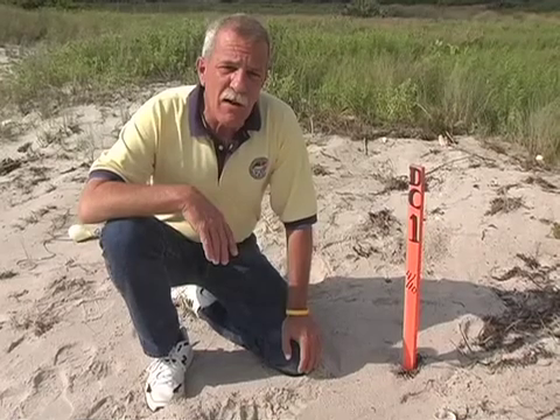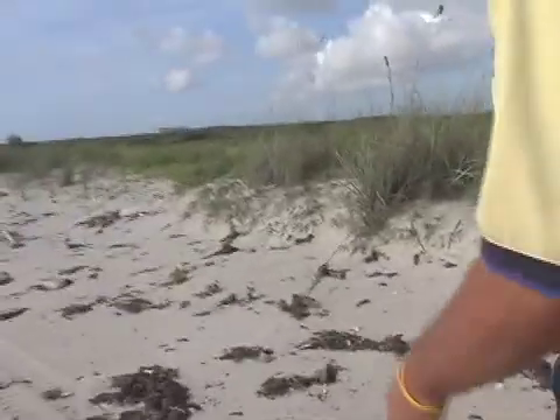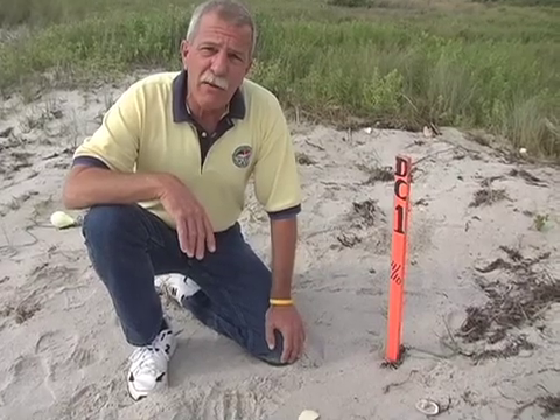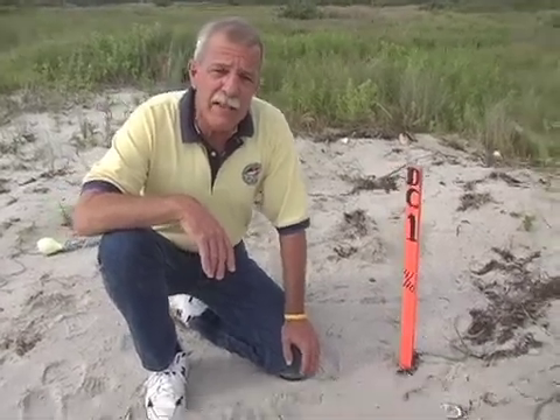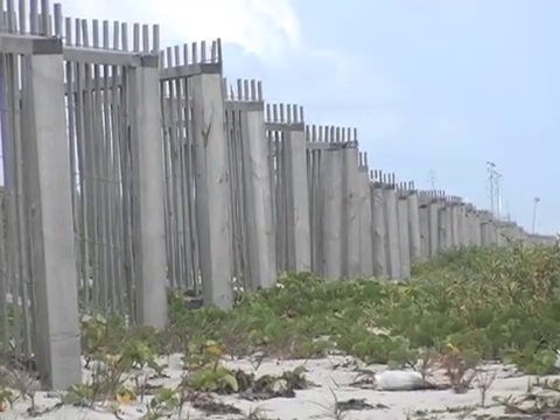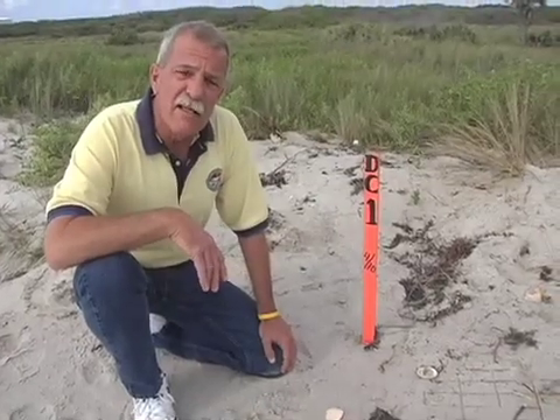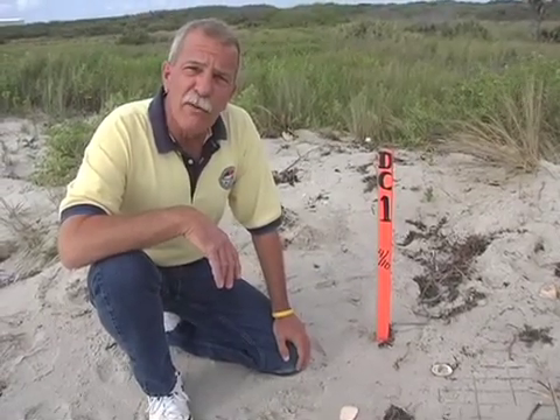All summer long we're out here every morning, at least two people, and we monitor the whole 21 kilometers of Cape Canaveral Air Force Station beach. We also have a similar program down at Patrick Air Force Base — a four and a half mile, seven kilometer beach down there — and our sea turtle work is done by the University of Central Florida.